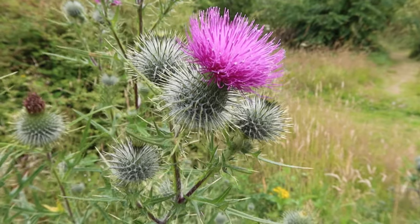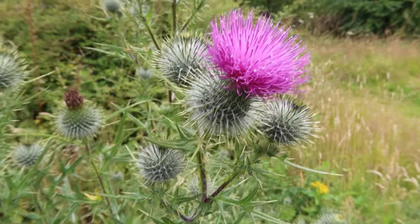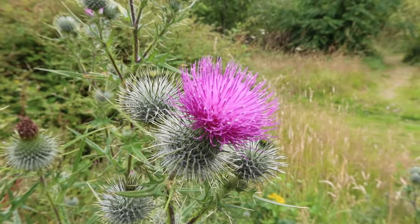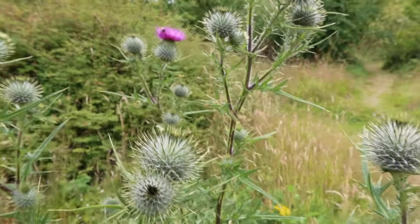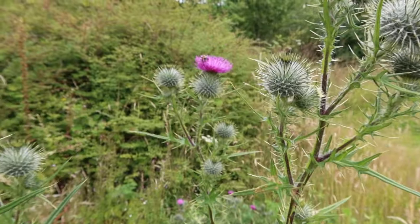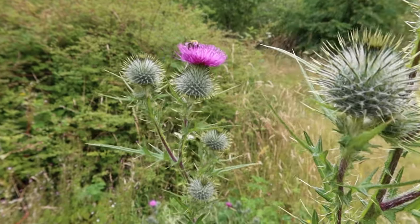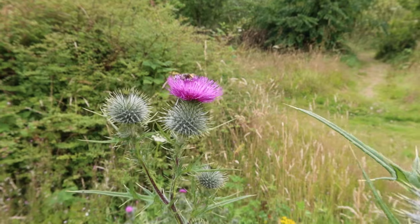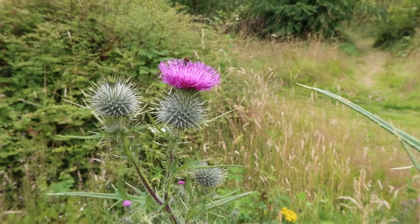This is spear thistle — a beautiful native flower. It's a biennial and certainly doesn't flower in its first year, and usually dies in its second. Very popular with bees — you get a lot of leafcutter bees on this. There is a common carder bumblebee — a rare sighting at the moment. Nice to see.